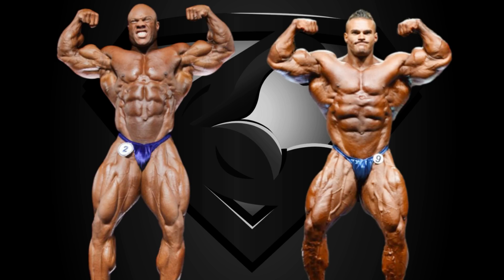So in this video we're going to see Phil Heath vs Nick Walker at the Arnold Classic 2021, and without further ado, let's get to the poses.